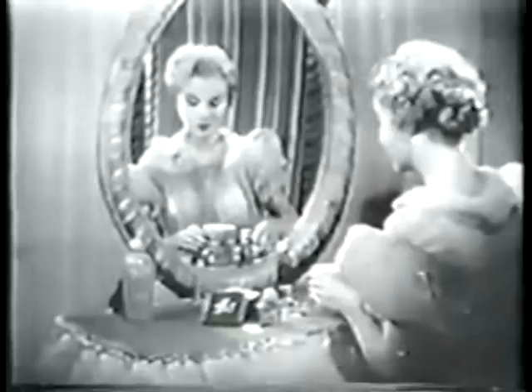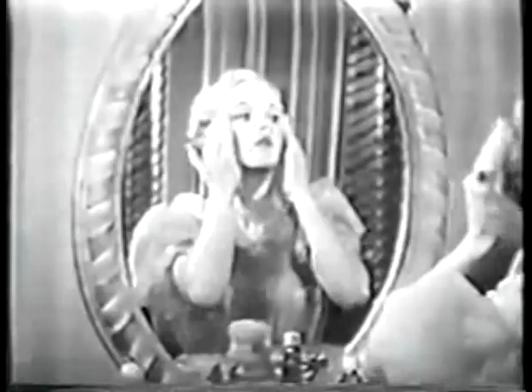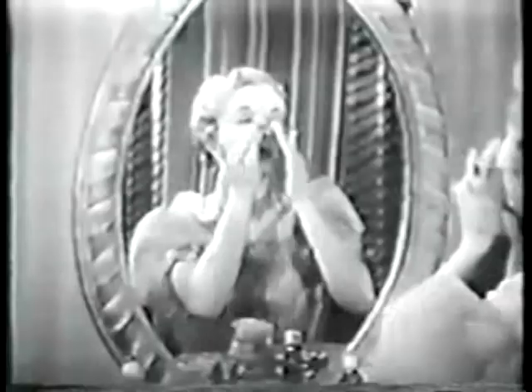That's why Salon cold cream is especially recommended for a young complexion. A clean skin is a healthy skin. Your skin will look smoother and clearer when you use Dorothy Gray Salon cold cream. It's so quick and easy, too — takes no more time than improper cleansing.